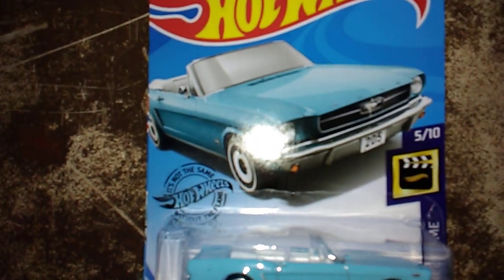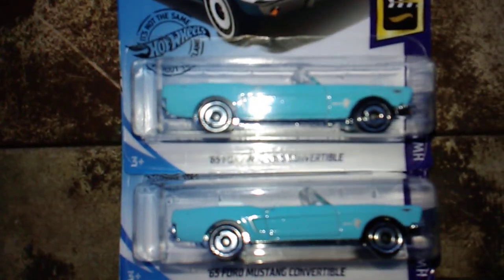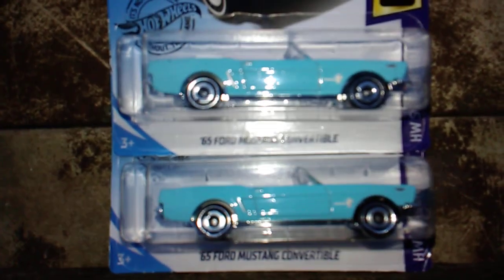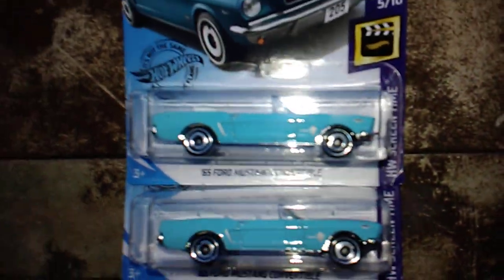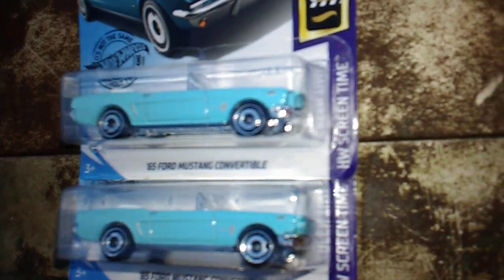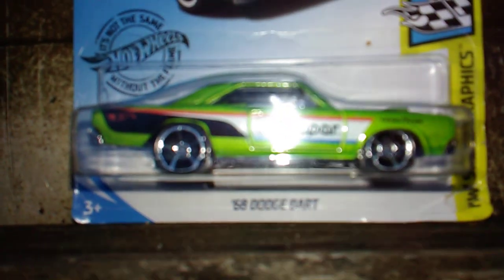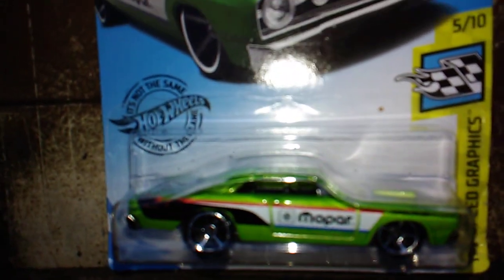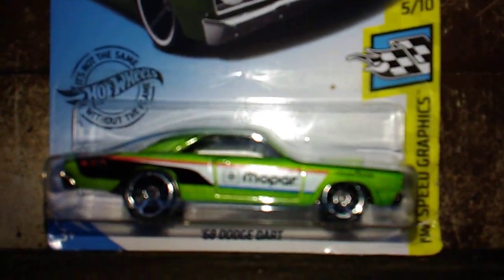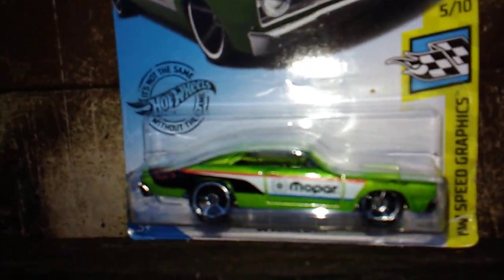Next I found this Mustang, and I got two of them. Happy to have these for my collection. Even though I'm Mustang poor, these are some very nice Mustangs, most definitely. And next I found this Dodge Dart — only one there. I tried to find a second one but there wasn't one. I don't know what the deal is with that, but at least I got one for now. Maybe I'll find another one one day.